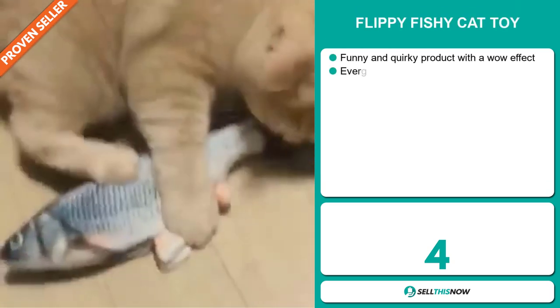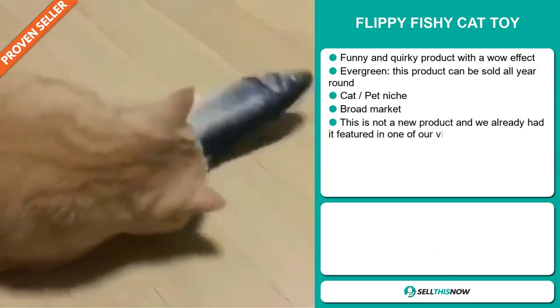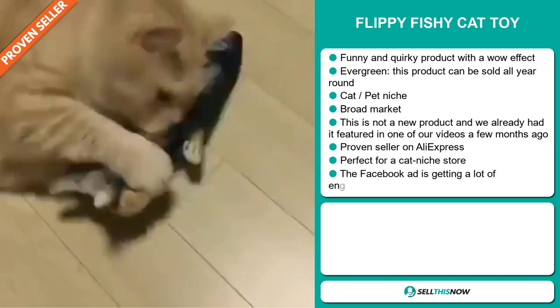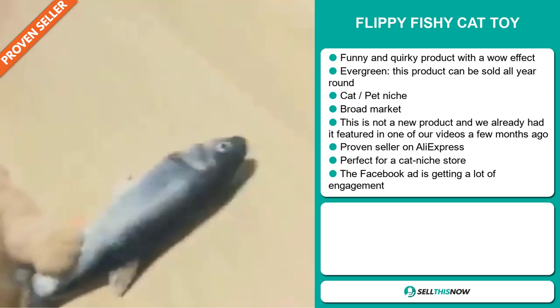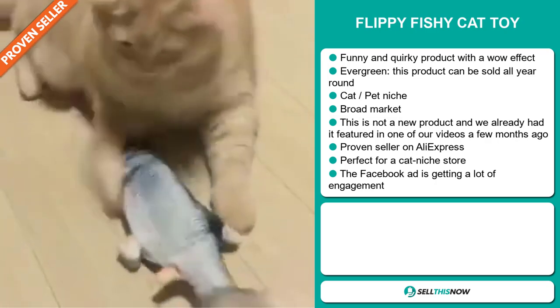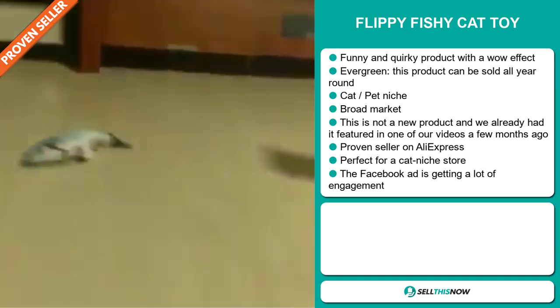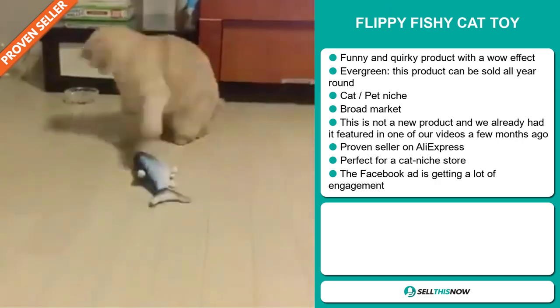Our next product is the Flippy Fishy Cat Toy. Now this is a funny and quirky product with a wow effect. It's an evergreen product, which means it can be sold all year round. It falls under the cat pet niche market, which are very passionate niches. We also think that this item has a broad market base. This is not a new product — we already featured it in one of our videos a few months ago. It's a proven seller on AliExpress with many, many orders, and it's perfect for a cat niche store.